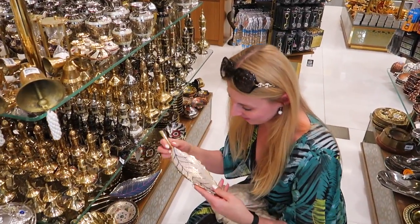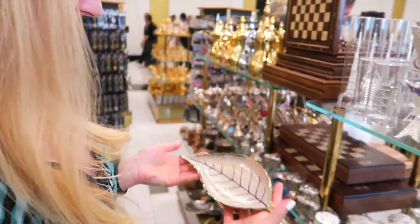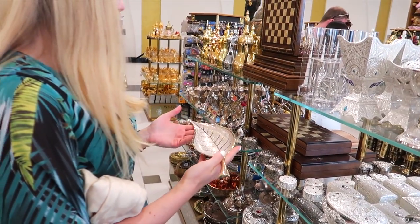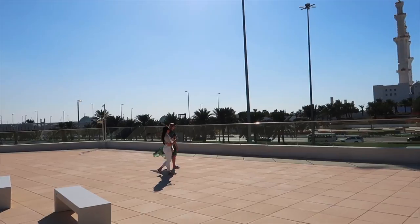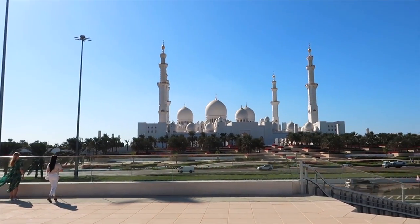We bought this souvenir — I love it, you can use it for keys. We'll take a bus to see the mosque from the side. As I mentioned, you can find a huge shopping center with lots of restaurants and coffee shops at the entrance. We are going to the viewing platform called Wahat Al Karama — it looks absolutely gorgeous from here.